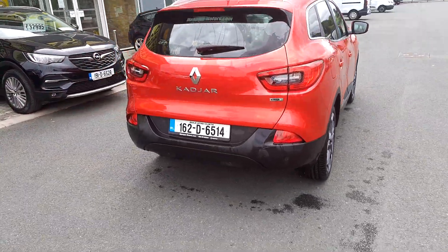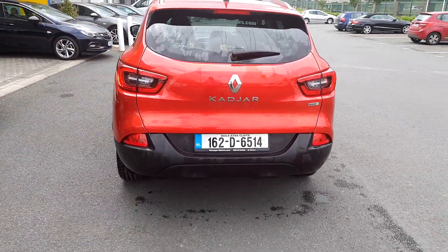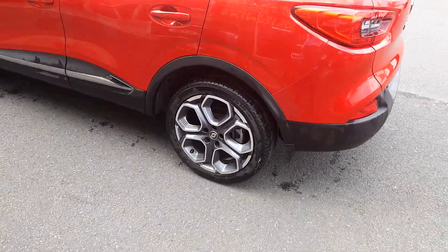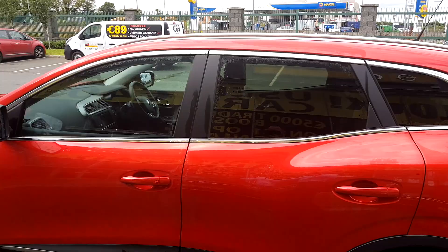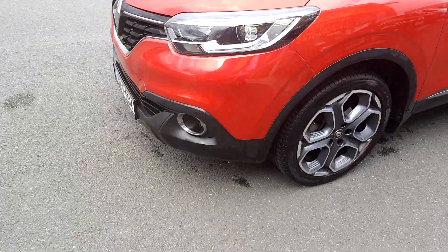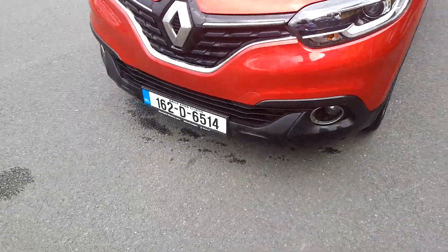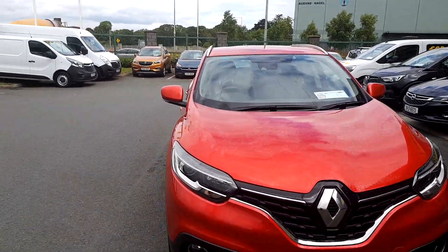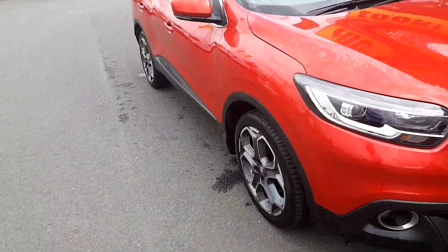Being an S-Nav it's higher spec. It's got the rear parking sensors, the big diamond cut alloy wheels, rear tinted windows with the chrome pack all around. Around the front it's got the front sensors as well, daytime running LEDs, cruise control, speed limiter, and a 7-inch touchscreen sat-nav.